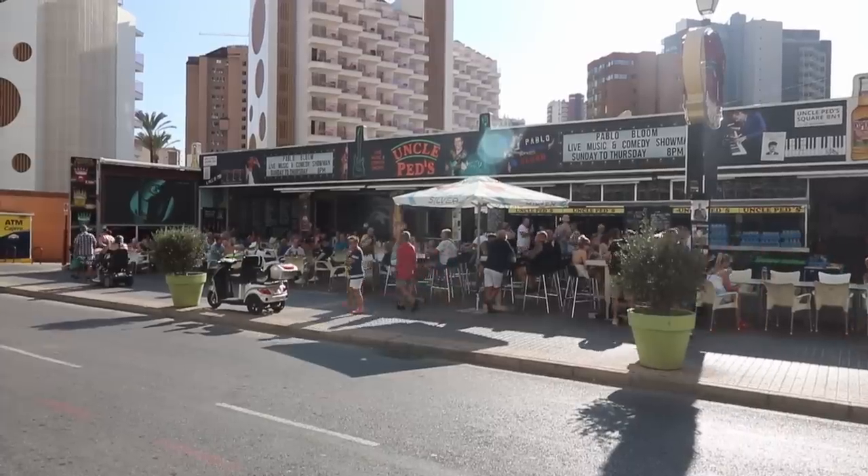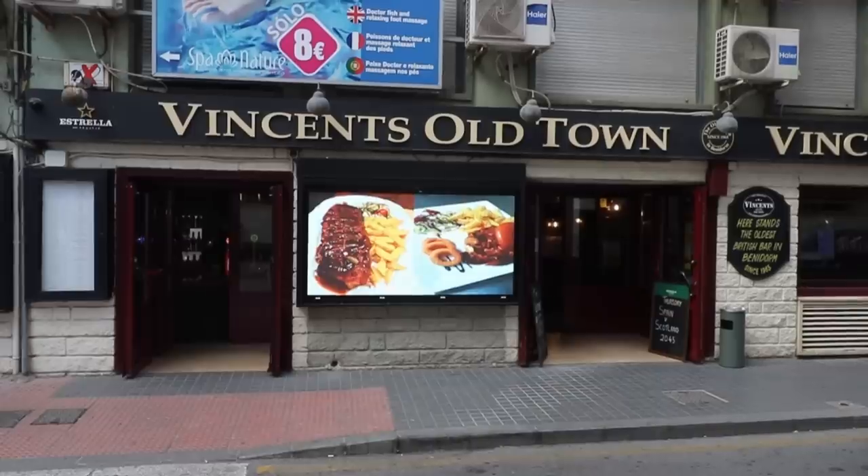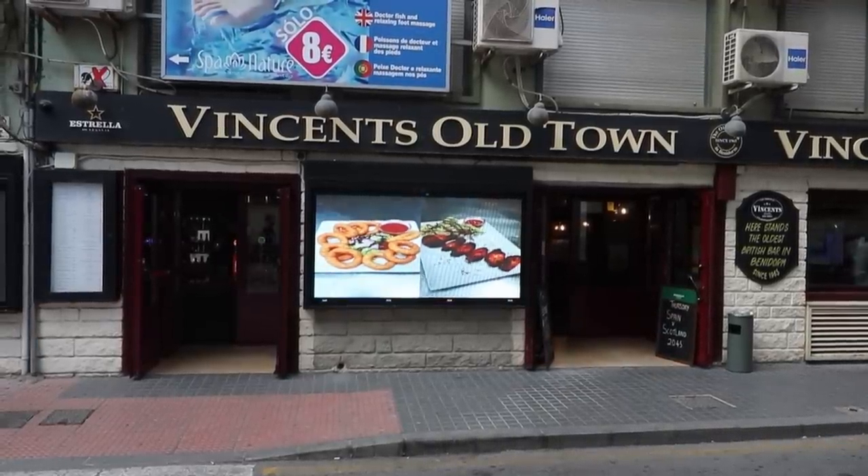U is for Uncle Peds — widely renowned as one of the cheapest bars in the whole of Benidorm for daytime drinking, and also a bar with one of the biggest terraces out front. In the new town on Calle de Remedios, opposite the Riviera Hotel. V is for Vincennes — the first British pub in Benidorm, established way back in 1965. This is in the old town on the street that comes up from the harbour, Avenida de los Almendros, where it meets Calle Mercado.